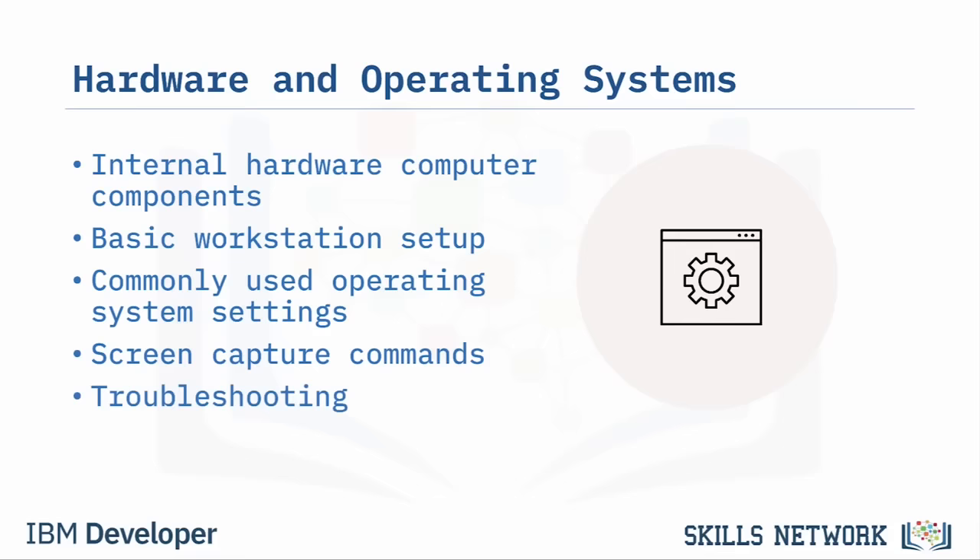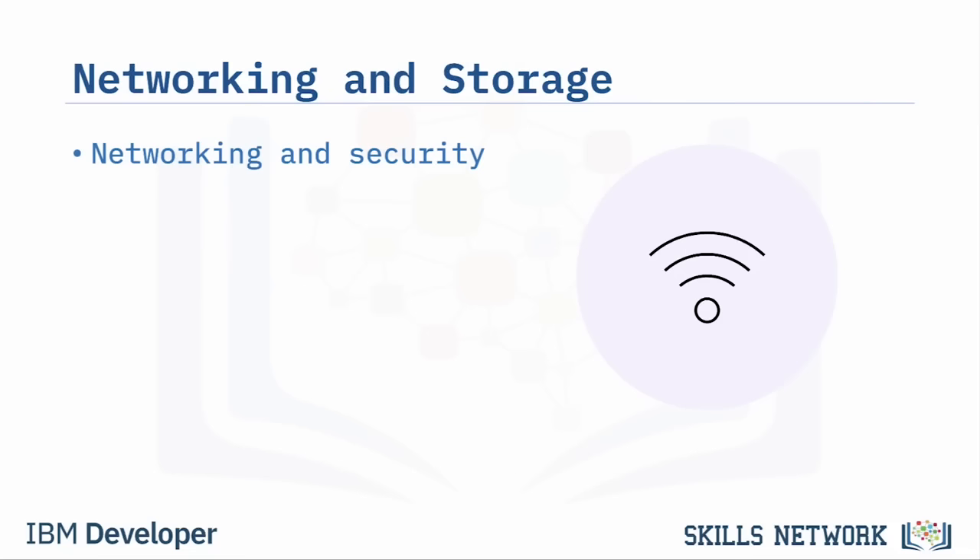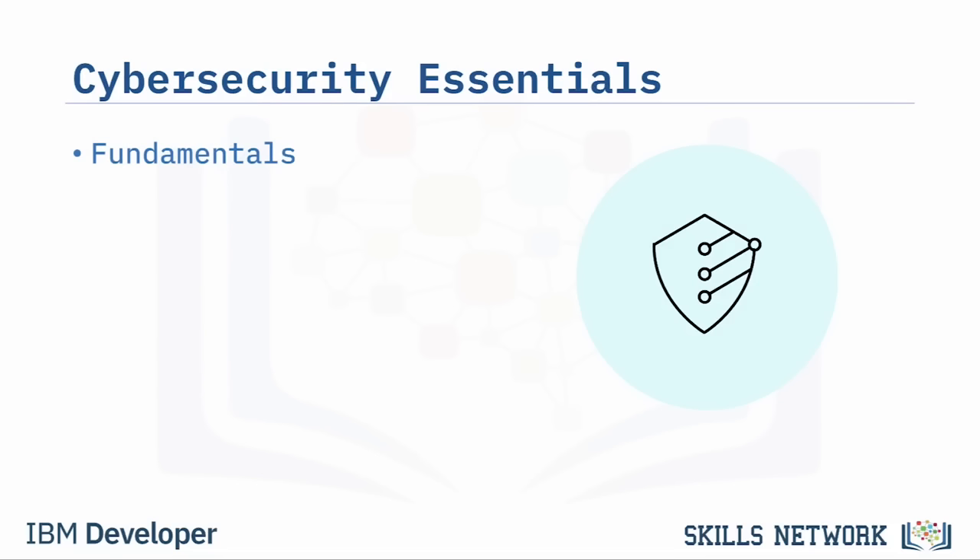In Introduction to Software, Programming and Databases, you'll learn about software, web browsers, software development, programming languages, and database management. In Introduction to Networking and Storage, you'll learn how to diagnose and repair basic networking and security problems, as well as network types and standards, wired and wireless connections, and common network storage and sharing options.